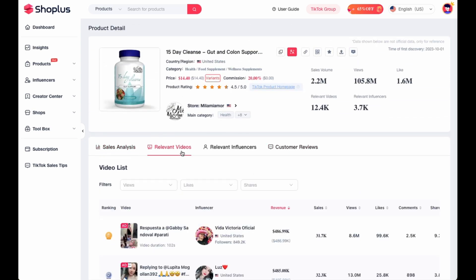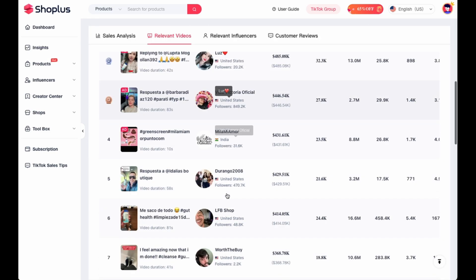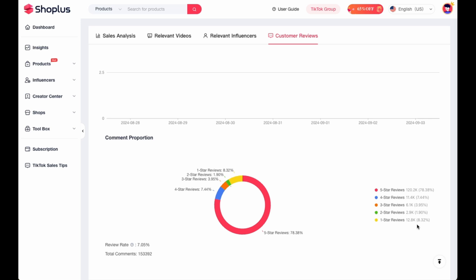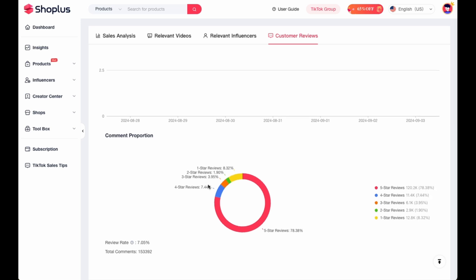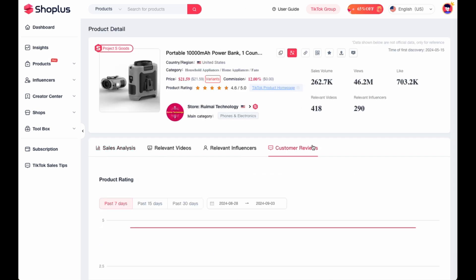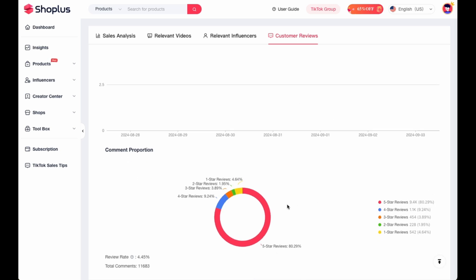What you can also look at is what other creators are promoting this product under the relevant videos tab. You can look at relevant influencers as well. You can also check customer reviews to see how many people are happy with the product — because at the end of the day, you want to promote a product that people are going to be happy with, and that you'd be happy with if you were using it. Remember, when you're making that video, you're presenting yourself as someone that uses the product. For the 15-day cleanse, 78% five-star reviews — really good. For the power bank, 80% five-star reviews — also really good. It's just not as consistent throughout the year.